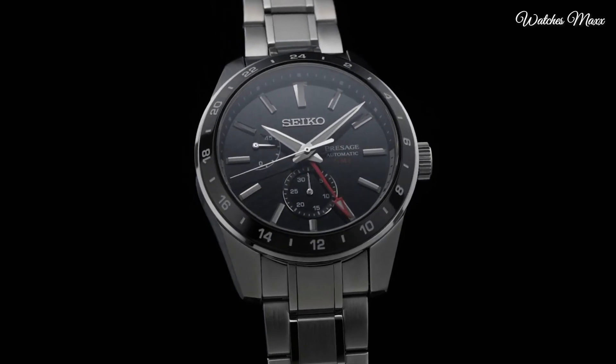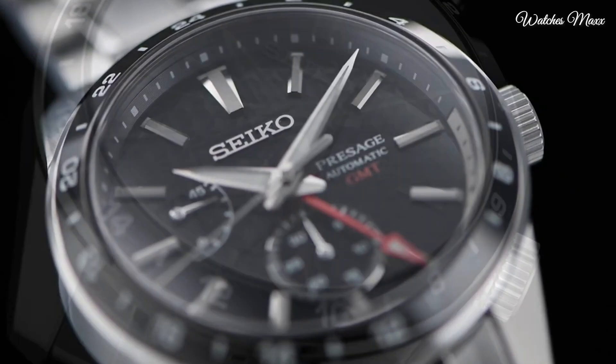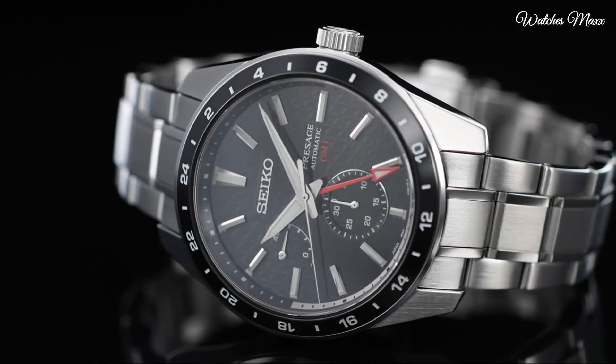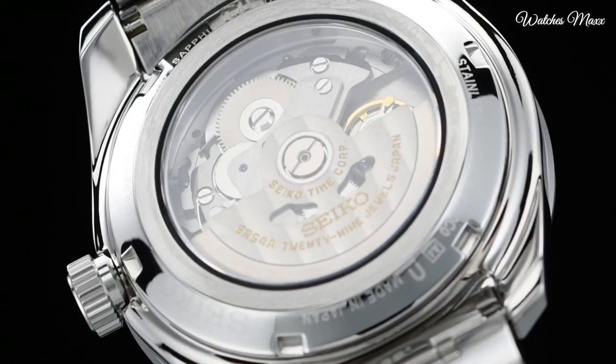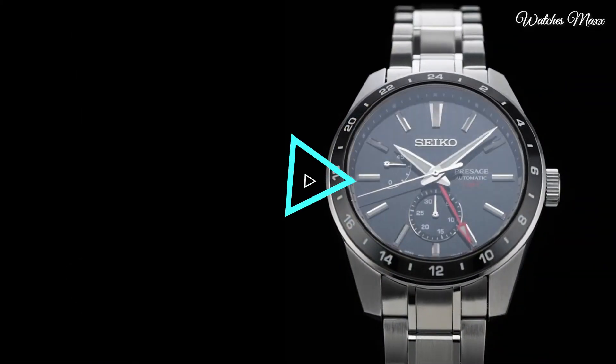This timepiece has sapphire anti-reflection coating glass. Stainless steel hard coating band, band colour silver. Water resistance 100 m. The following features are equipped: glowing hands, glowing markers, anti-magnetic, power reserve indicator, date, dual time.